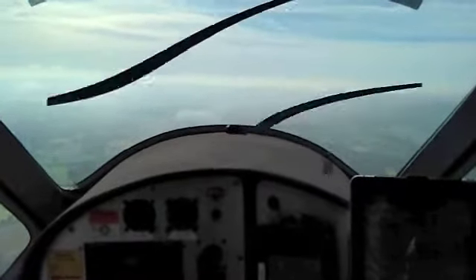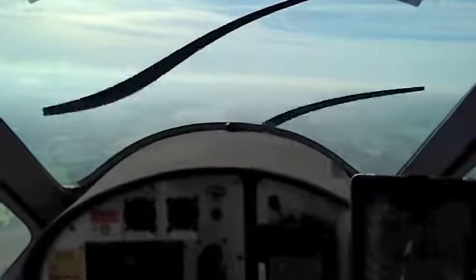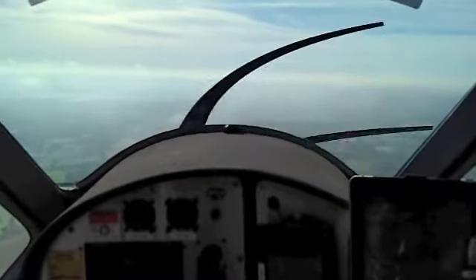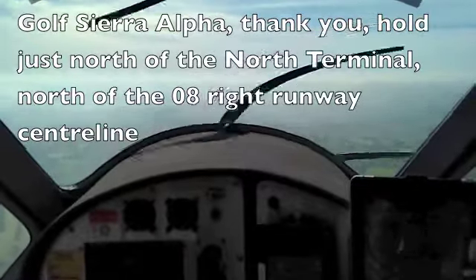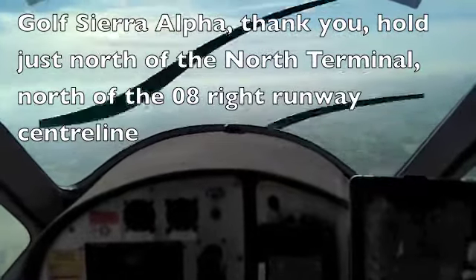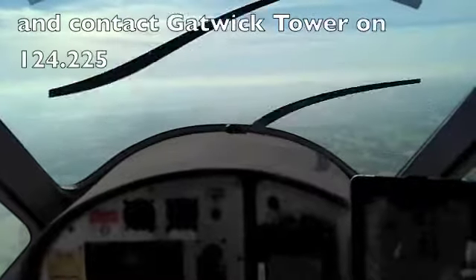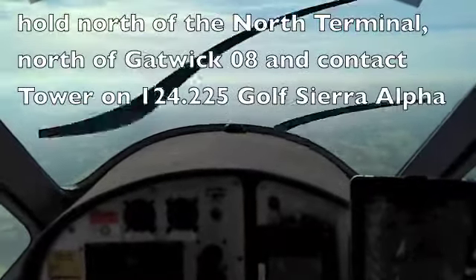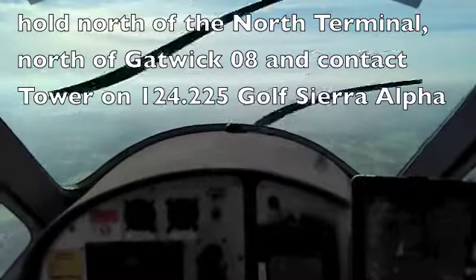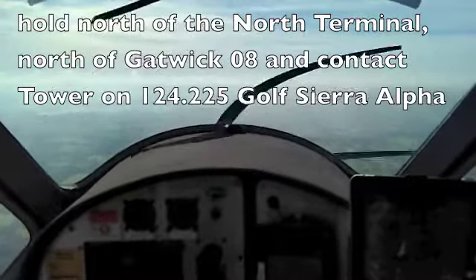76 Hotel X-ray, reduce speed to 210 knots. 210 knots, Gatwick, 76 Hotel X-ray, confirm. Golf Sierra Alpha, hold just north of the north terminal, north of the 08 right runway centreline, and contact Gatwick Tower 124.225. Hold north of the north terminal, north of Gatwick 08, contact Tower 124.225, Golf Sierra Alpha.